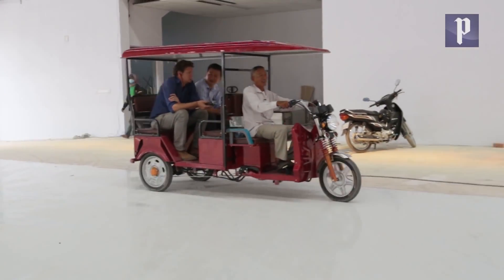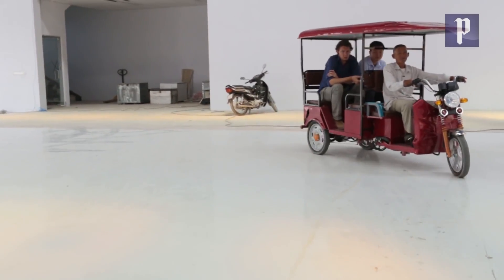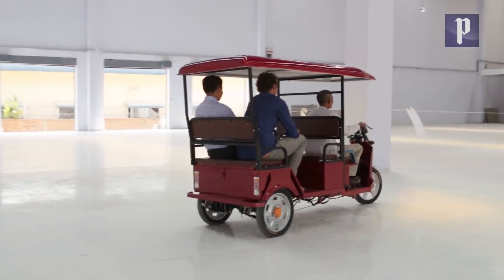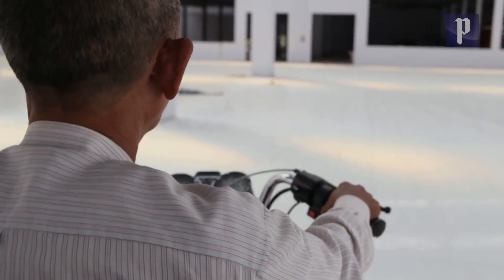The sound of silence, or near silence, has come to Cambodia. Tuk Tuk driver Lee Sitar takes a test drive of a solar-powered Tuk Tuk in the solar-powered factory that builds them without generating any emissions.